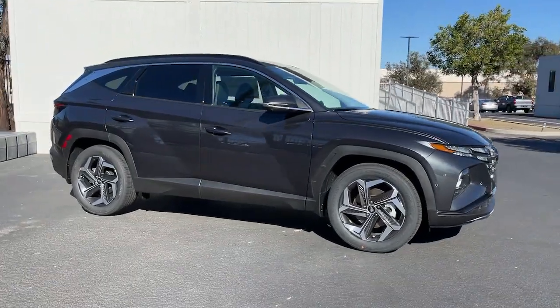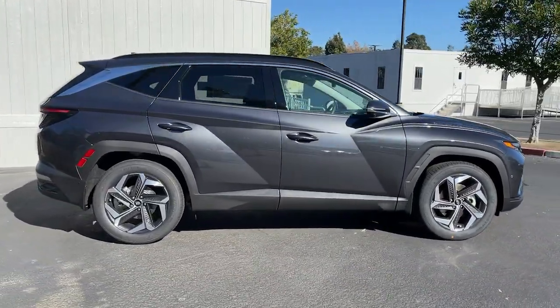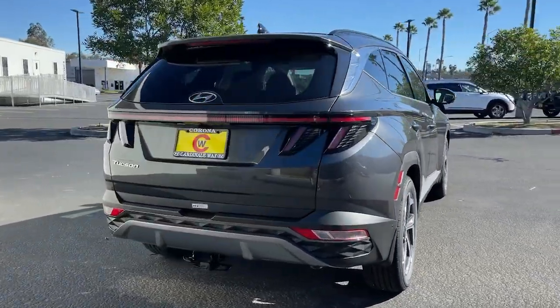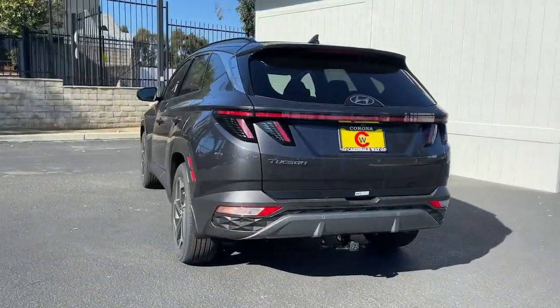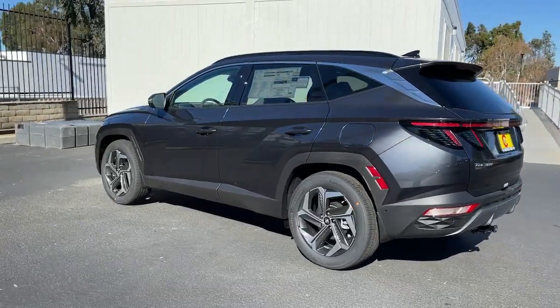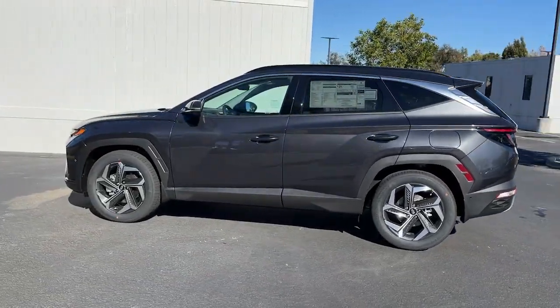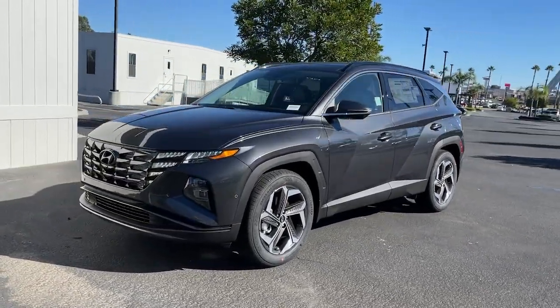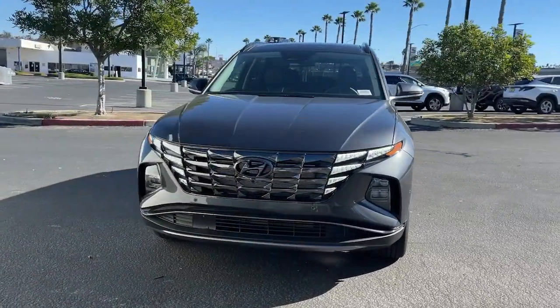Picture yourself in the 2022 Hyundai Tucson. Take your daily drive to a higher level of comfort and quality with this well-built, well-equipped Tucson. Standard high-tech touchscreen infotainment, standard driver assistance features, and an upscale feel make this stylish compact crossover stand out from the crowd.